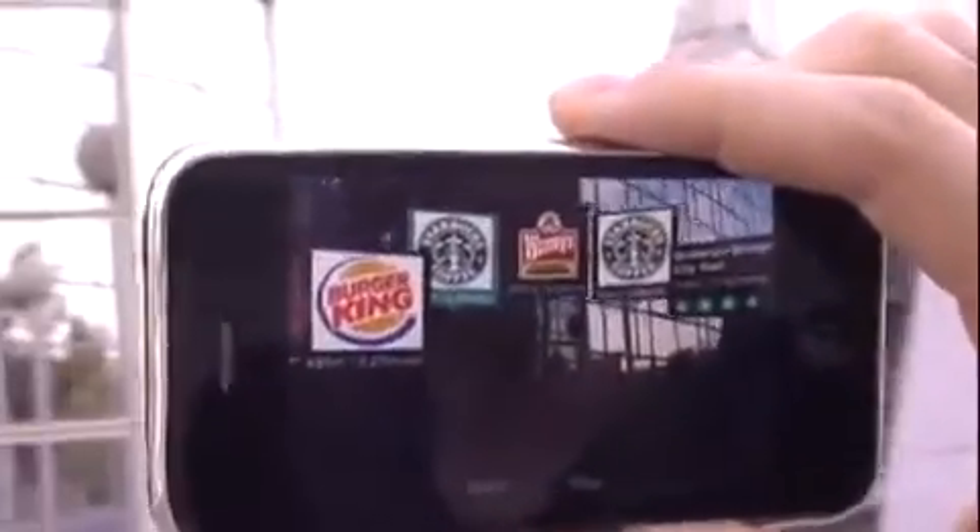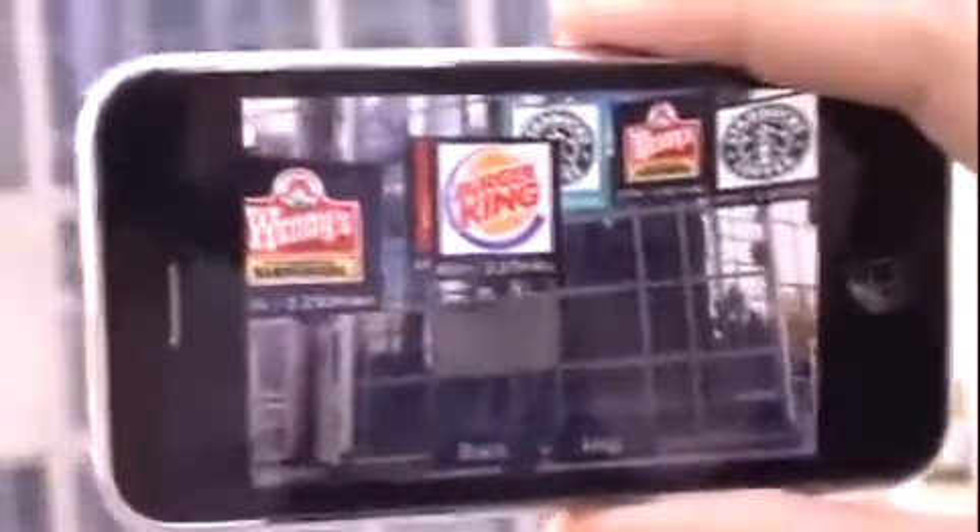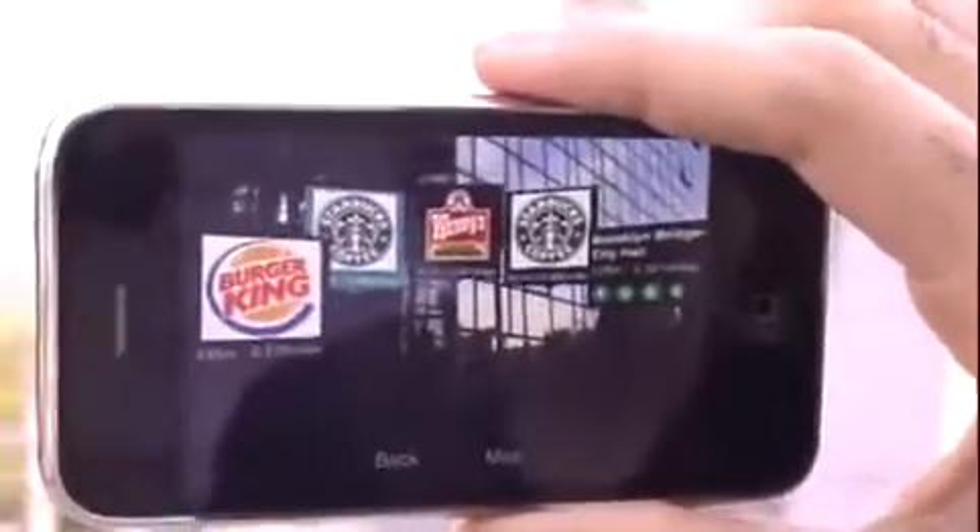Also, if you have only an iPod Touch or an iPhone 1st or 2nd generation, you will only get the map view. I can click on map and get the classic Google Maps view. The augmented reality functionality requires the compass found in the iPhone 3GS.